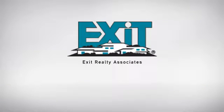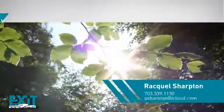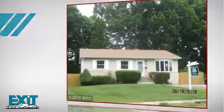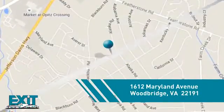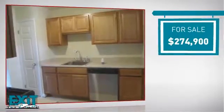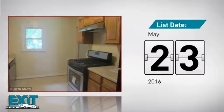At Exit Realty, you'll find a wide selection of listings. Here's a property listed by your experienced agent. This single-family home provides the comfort and privacy of being on your own lot, and it's located in this area. Currently listed at just over $270,000, it was just listed this month.